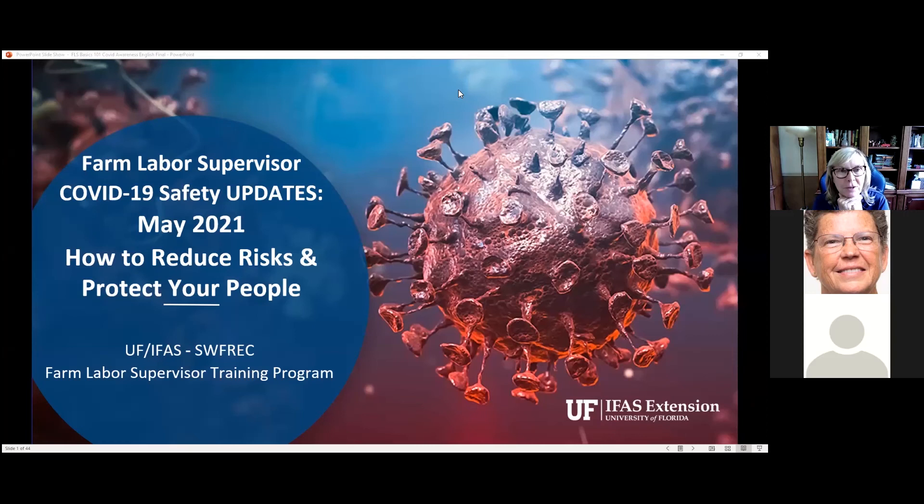Hello. Welcome to the Farm Labor Supervisor COVID-19 Safety Updates, updated in May of 2021: How to Reduce Risks and Protect Your People. This is a program by the University of Florida IFAS SWFREC, the Southwest Florida Regional Education Center, and it's part of the Farm Labor Supervisor Training Program. I'm Carlene Thyssen. I was one of the founders of the program and developed a lot of the courses and have been with it since the beginning.